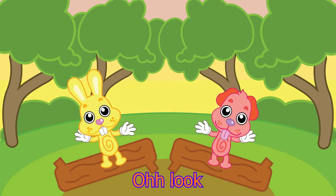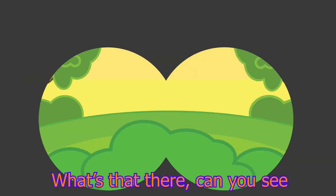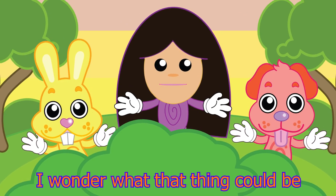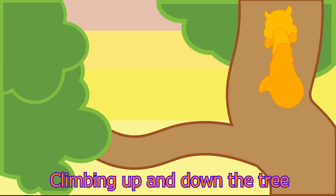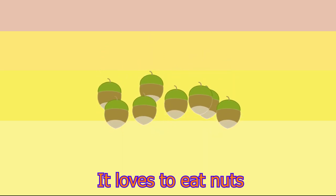Oh look! What's that there? Can you see? I wonder what that thing could be. Climbing up and down the tree. It's part of the oak tree family. It loves to eat nuts.